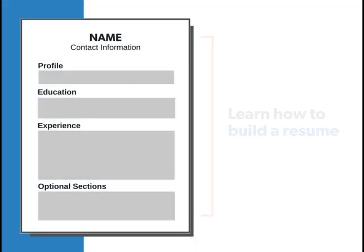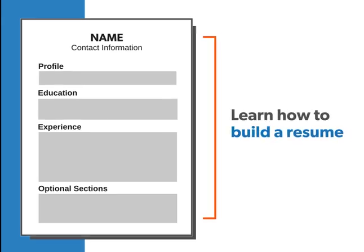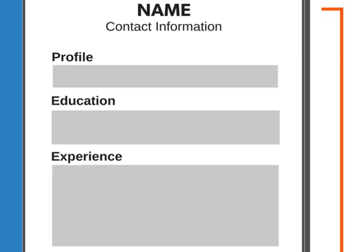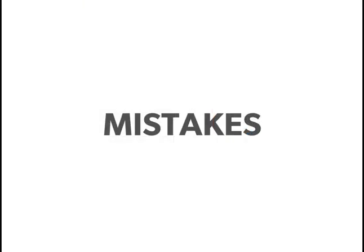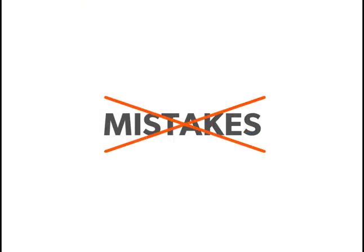We want to help you understand how to build an effective resume by guiding you through each of the course sections step by step. We will also point out some common mistakes you will want to avoid.